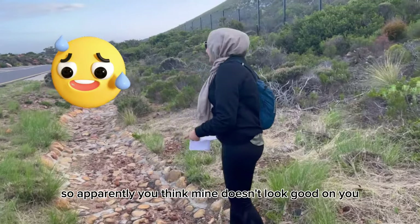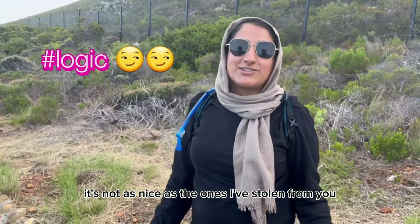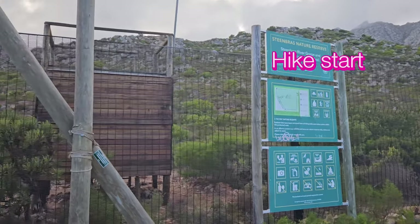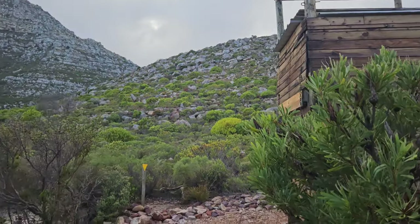There was some banter about whose hat looked better, but lo and behold, no one was there to check our permit. Boy, were we sad! Anyway, we finally started the hike.